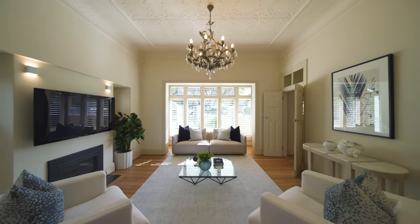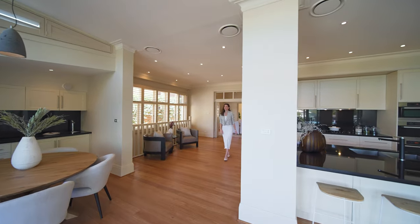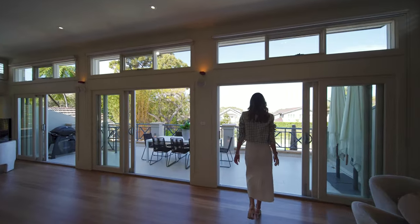Set on close to 1,000 square metres, lavishly scaled with soaring ornate ceilings, this home has that beautiful synergy of both open plan design along with more tucked away retreats.